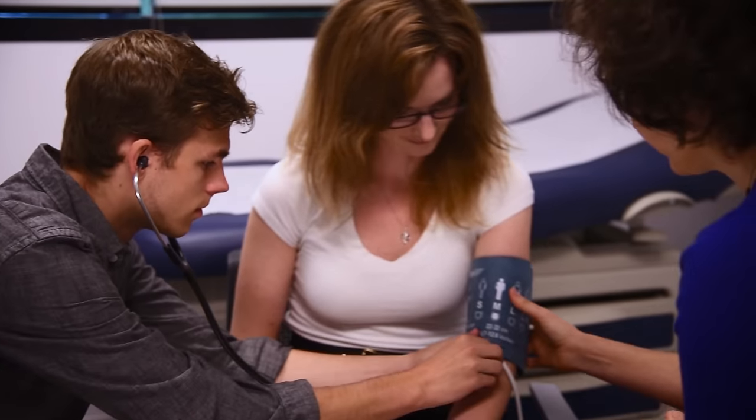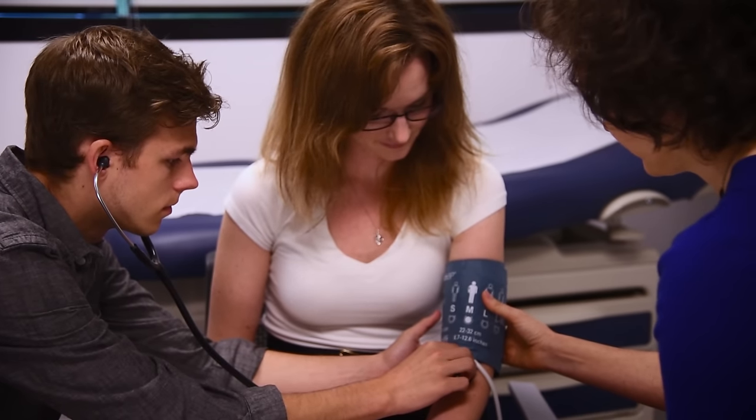The UBC Pharmacist Clinic takes education to a whole new level. We give students first-hand exposure to the future of pharmacy practice.